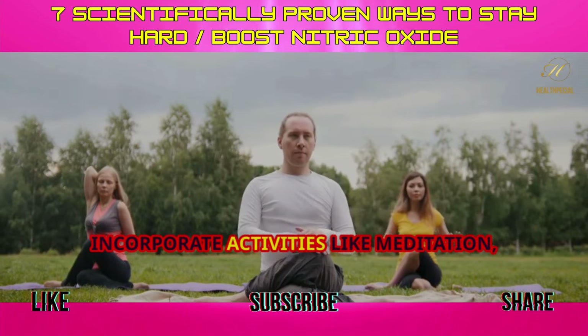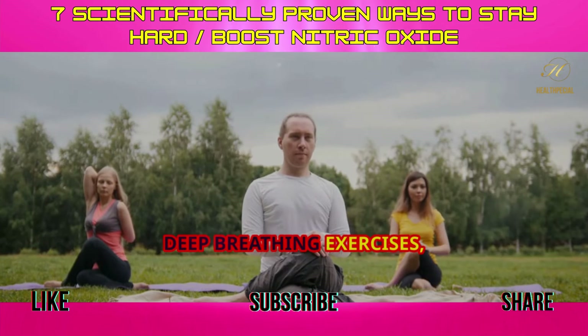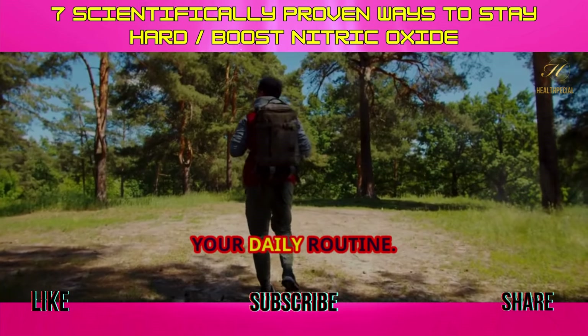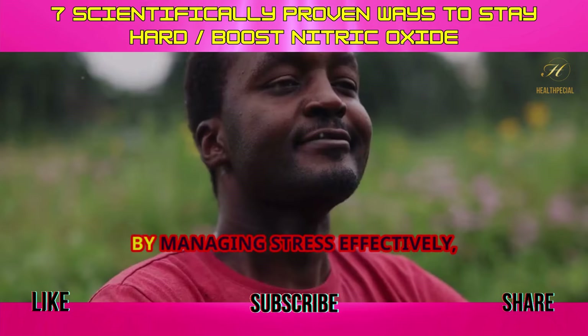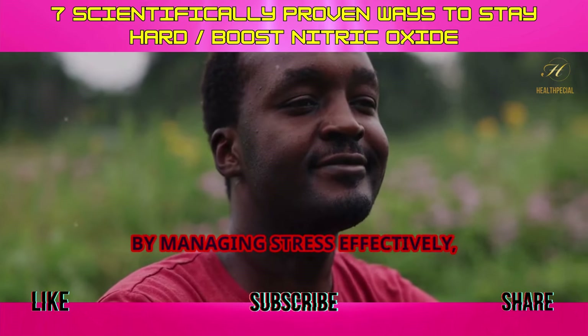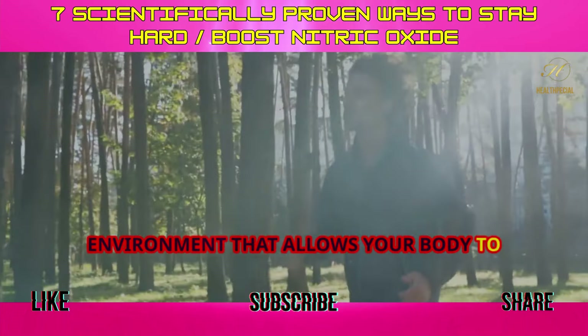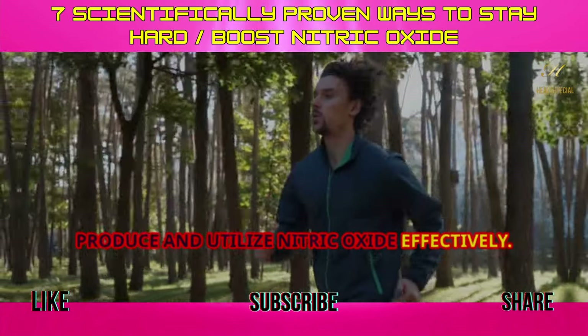Incorporate activities like meditation, yoga, deep breathing exercises, or simply spending time in nature into your daily routine. By managing stress effectively, you'll create a more relaxed internal environment that allows your body to produce and utilize nitric oxide effectively.